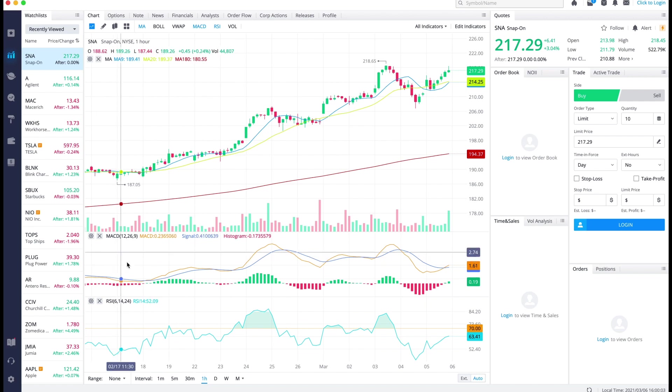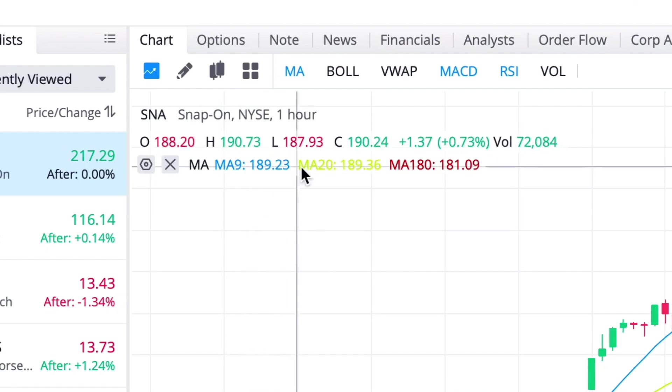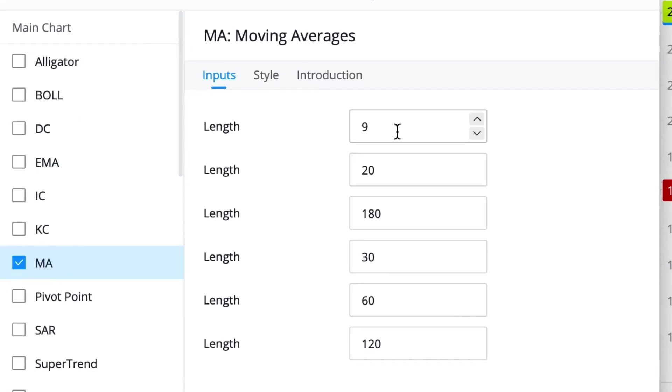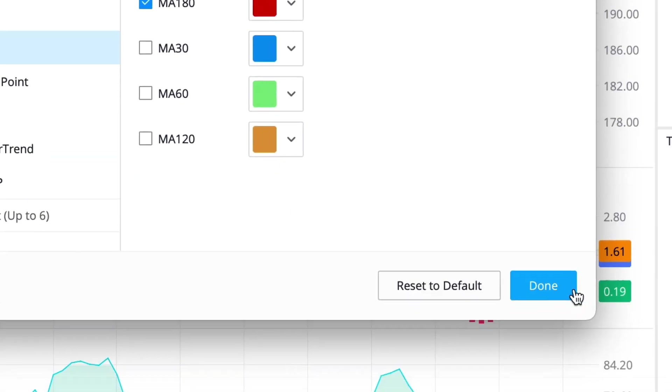Standard MACD and RSI is fine, so you don't need to change that. If we go to edit indicators in the top right, we want to change the MA settings to 9, 20, and 180. Then go over to style and check off the 9, 20, and 180. You can change the colors however you want, but I'm using blue for the nine day, yellow for the 20, and red for my 180. Then just hit done and now we're set up for trading.